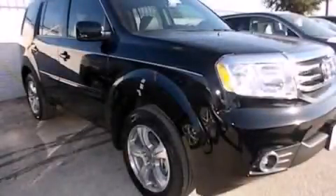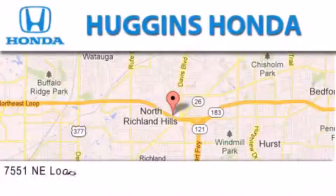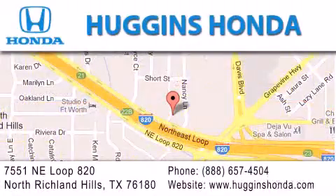Call now to find out how you can own this breathtaking automobile. Thank you for considering Huggins Honda for your next vehicle. If you have any questions, please visit our website, give us a call, or stop by our dealership located at 7551 Northeast Loop 820 in North Richland Hills.